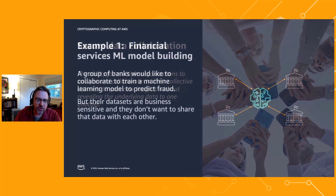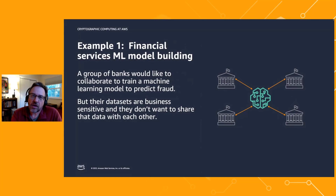Here's an example: a group of banks that would like to collaborate to build a machine learning model for credit card fraud detection. They have data sets from their customer data, including examples of fraud within their own bank, but they don't want to share that because it's business-sensitive. They still want to leverage all this data together to build an improved fraud detection model they otherwise couldn't build by themselves.